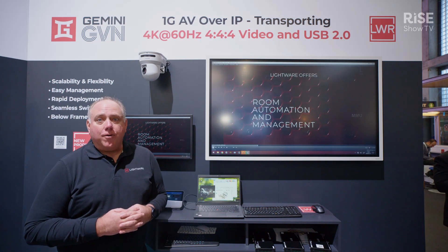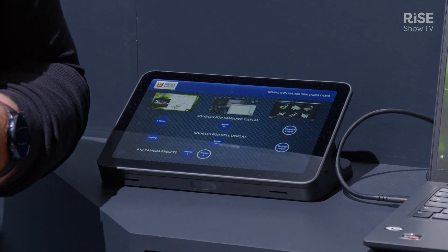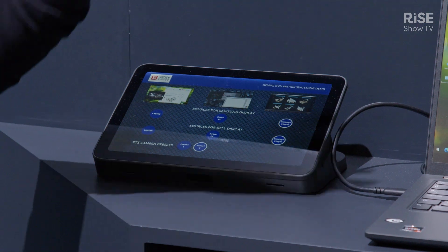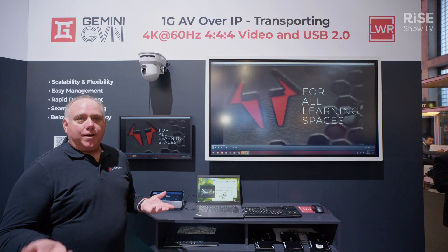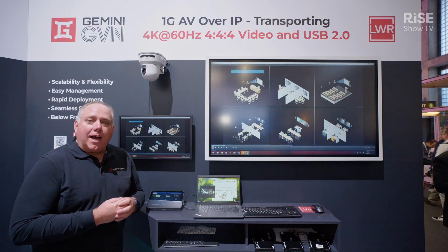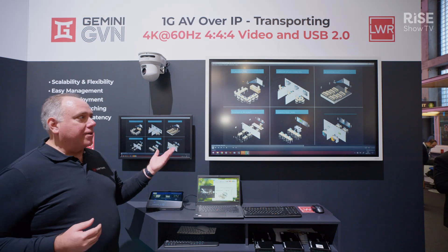It does excellent seamless switching and it also has a fantastic video preview on the touch panel, so you can see each of the individual video streams that are available on the network. We've got a classroom simulation set up right now with the ability for a classroom to have digital signage.